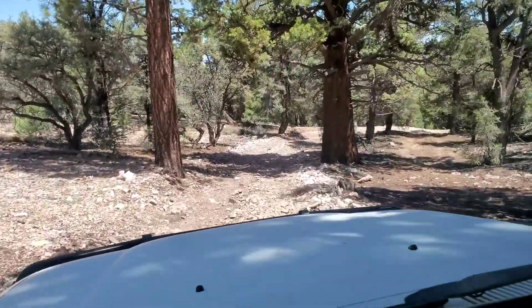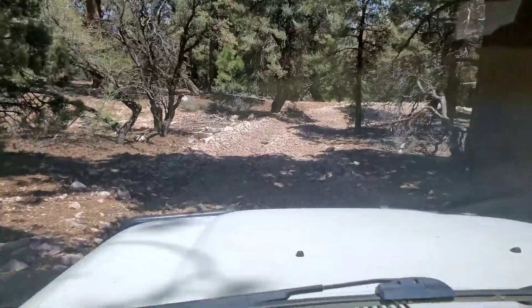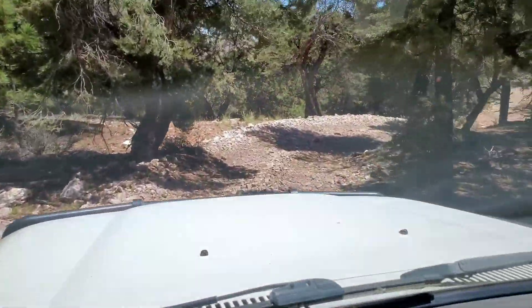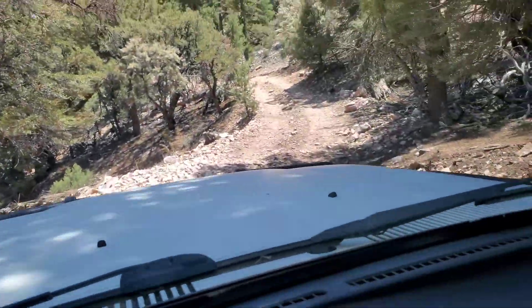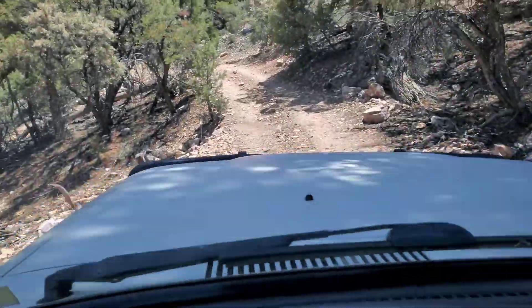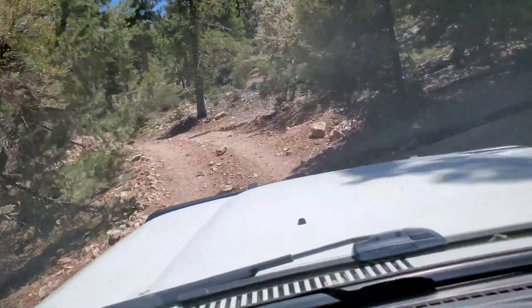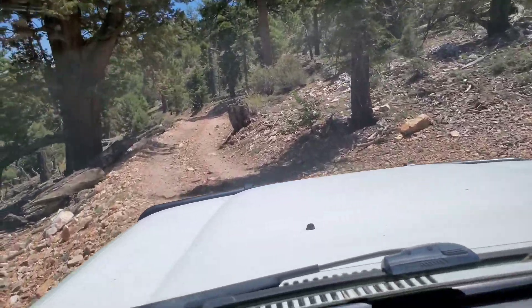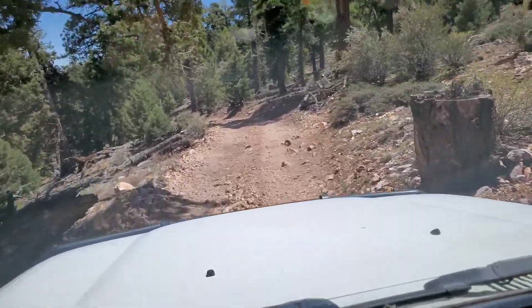There are about five or six gnarly spots on the Gold Mountain Trail. You want to be lifted — you don't want to be in a stock Jeep or 4x4. You may want to have someone in your party with a winch in case someone doesn't have lockers. I want rear lockers — definitely had to go in low a couple times where my 4.88 gears in high just weren't getting me over the hump, just not enough torque.